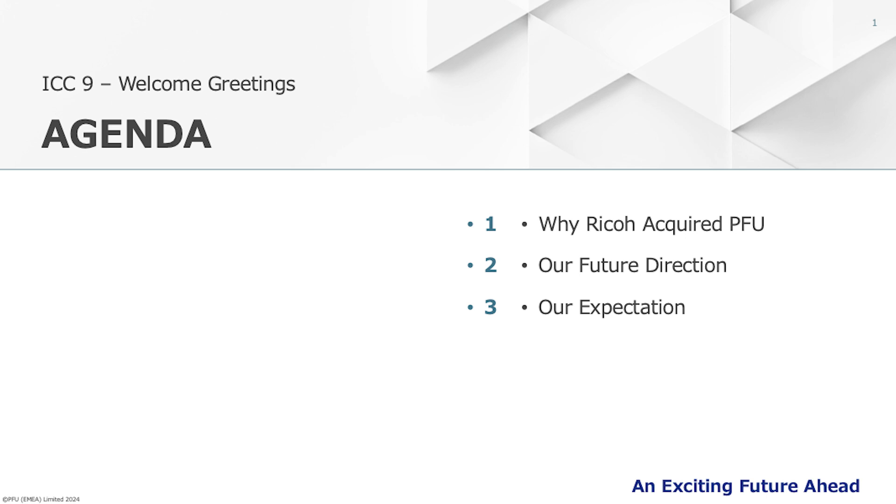During my time at RICOH, I led the PFU acquisition project. As the project leader, and now the person responsible for maximizing the synergy with RICOH, I'd like to share why RICOH made the acquisition, our future direction, and what we expect from you.